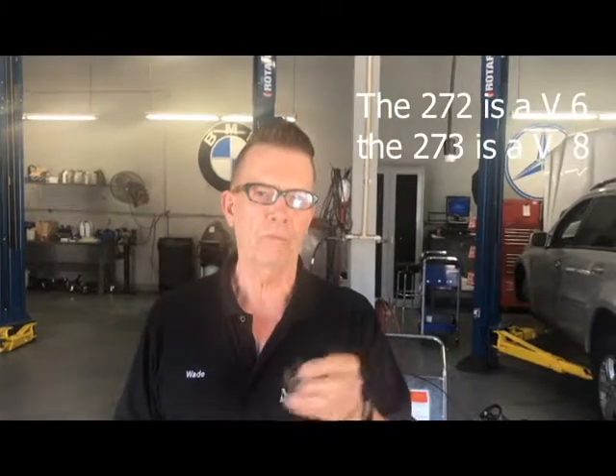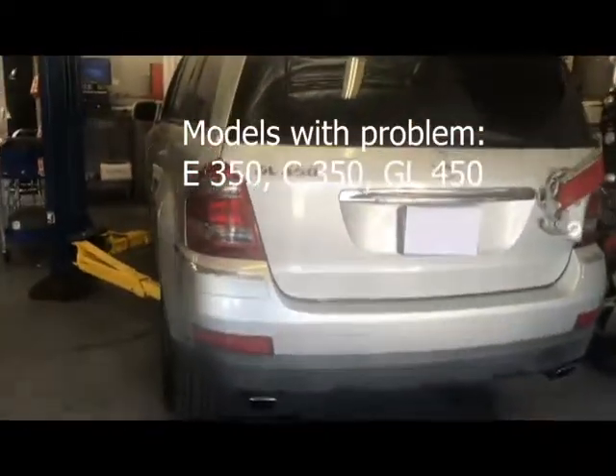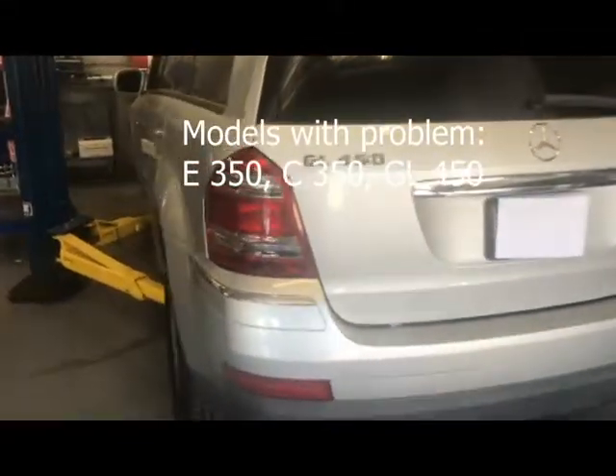These engines — the 272, which was the V6, and the 273, which is the V8 — both had this particular problem on these Mercedes-Benz vehicles. There was actually a lawsuit, and some engines were affected while others weren't. You can actually go by your VIN number to see if your particular engine was affected. This problem started in 2006 and 2007, appearing on the E350, the C350, and also on the 273 engine in the GL450.